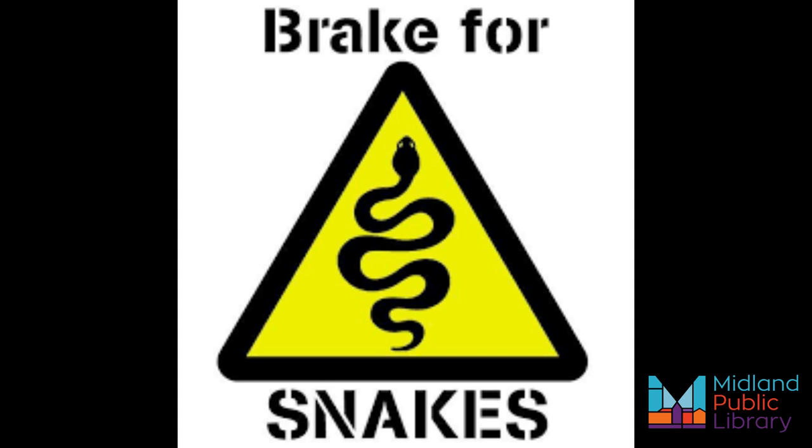Snakes benefit the ecosystem and control rodent populations. When I think of hibernation my mind immediately thinks of bears, but mammals aren't the only animals to hibernate. All snakes rely on a safe shelter to make it through the chilly winter. These reptiles can survive in winter if they are below the frost line, and snakes hibernate until early April, usually underneath rocks or in crevices in the ground.